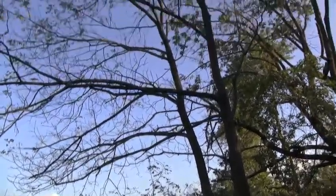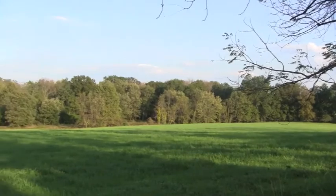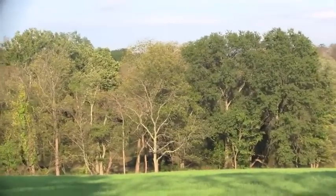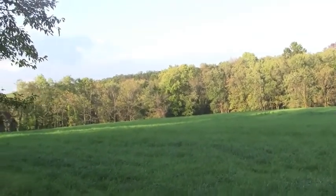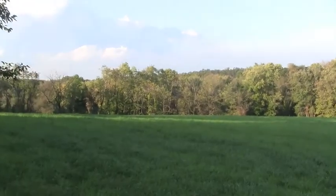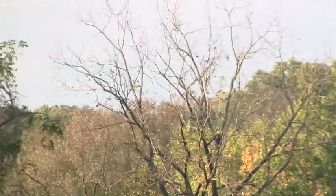Here we are at another huge pasture, another farm at the other end of Coldbrook Road. And we're still seeing the same miserable trees that were at the other end of Coldbrook Road. Some are just thin, and others are completely bare.